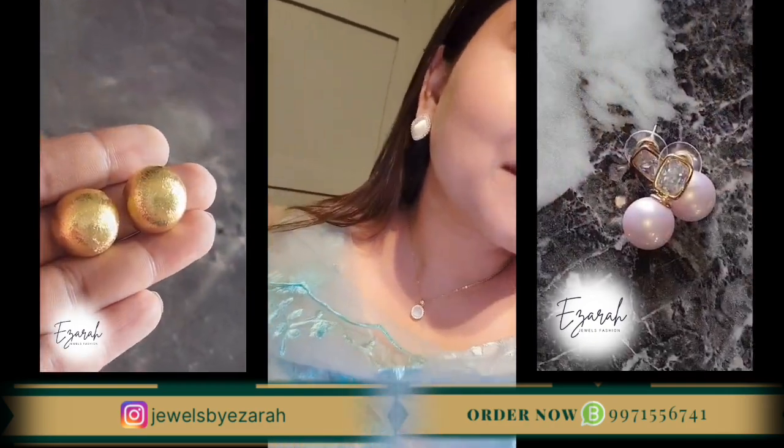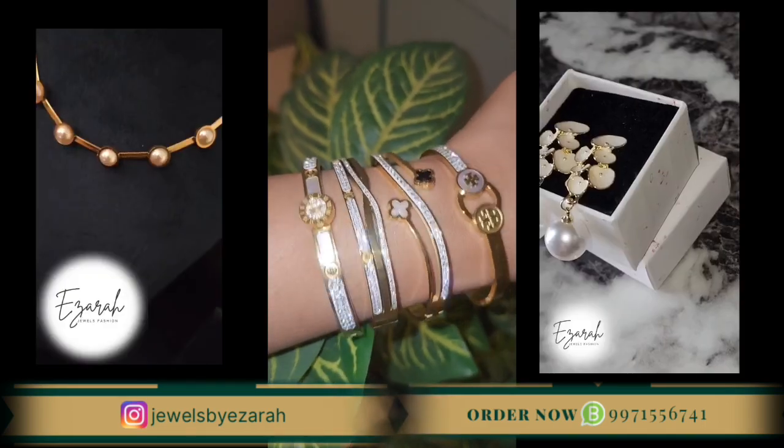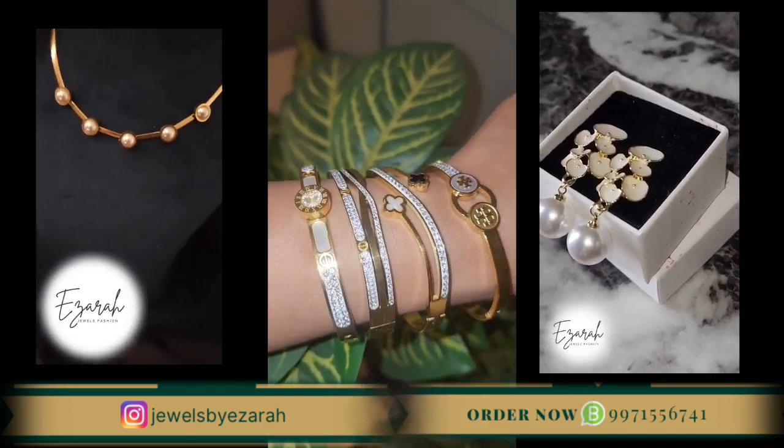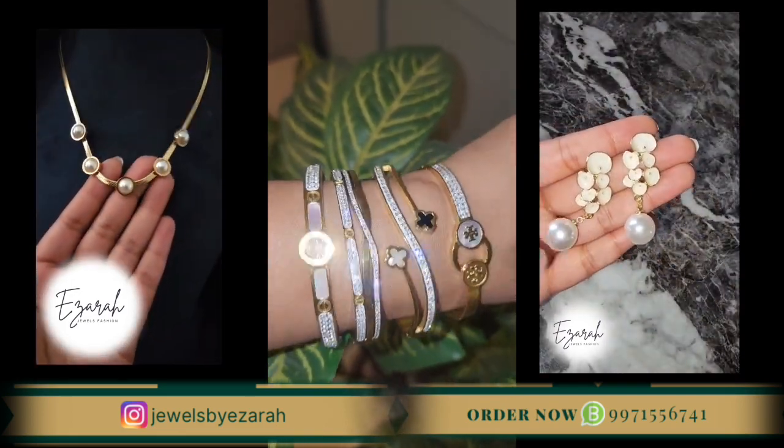If you want to see more jewelry designs, subscribe to our YouTube channel, like this video, and don't forget to follow us on Instagram. Till then, be safe, be happy. See you all in our next video. Bye-bye.